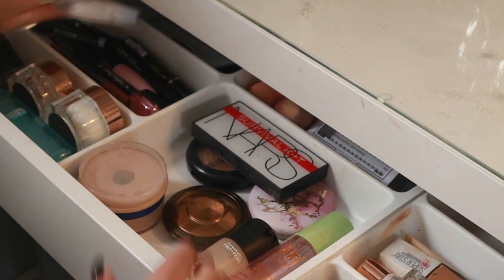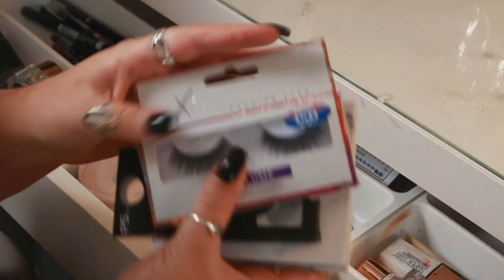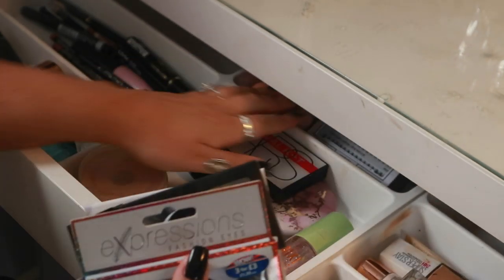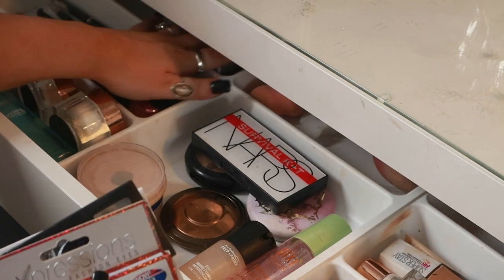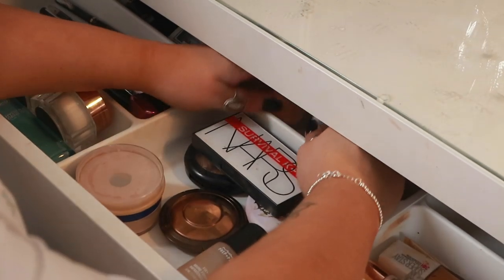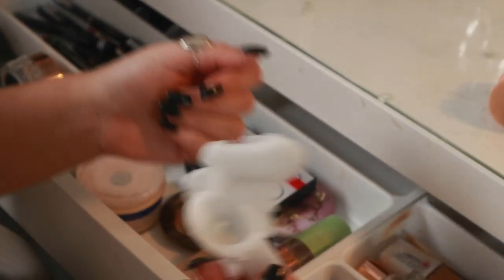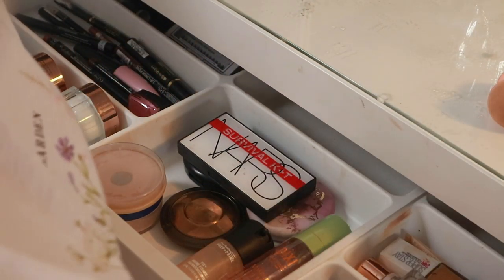Back here we have eyelashes — I have quite a few pairs. These are from B&M, Primark, and some off Amazon. I'm going to keep those where they were. There are also Pilotti individuals so I'll keep them at the back. I just have my sponges and a candle — the candle can go in the bin. Everything in here is really random stuff.